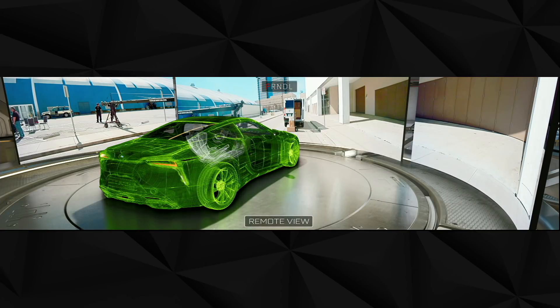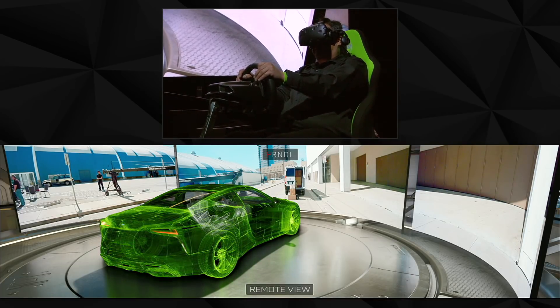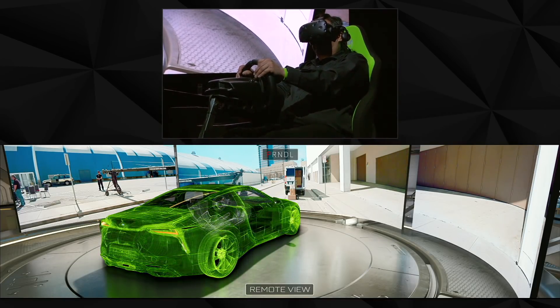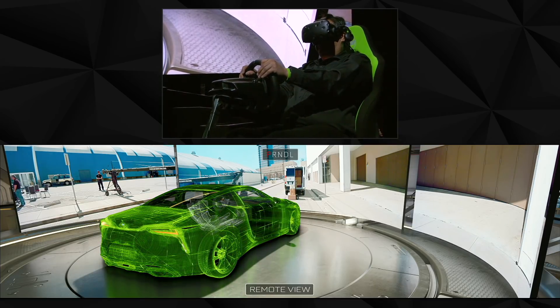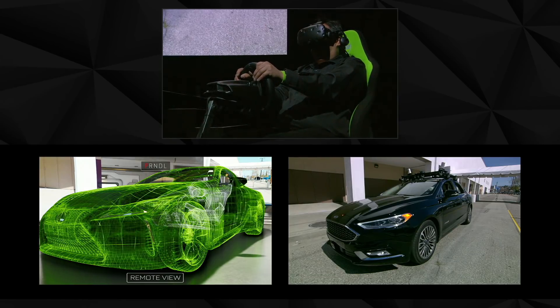Tim is currently in Holodeck. He's looking at this virtual world and you see the video being piped in — that is literally live. Let's show that he has control over the car as well. There's the real car out there.